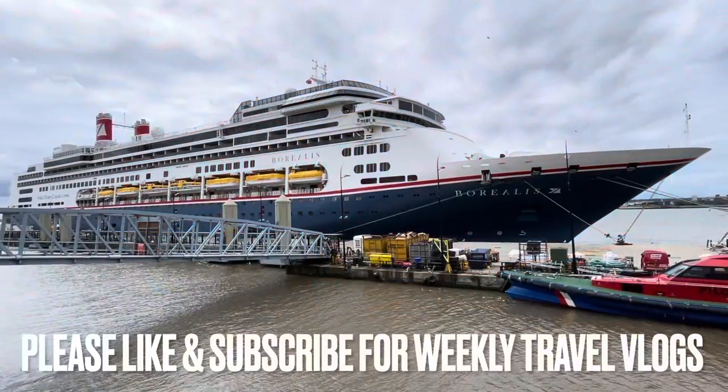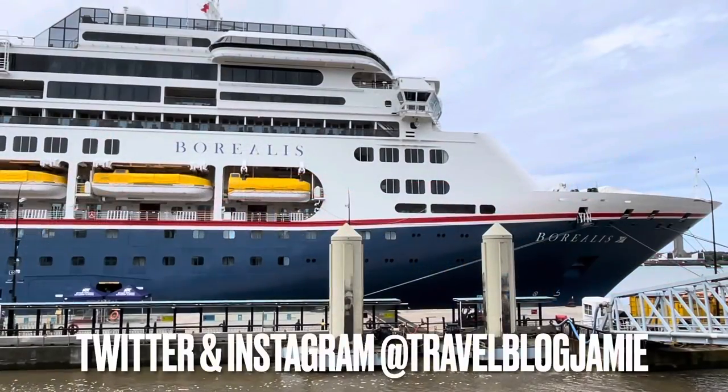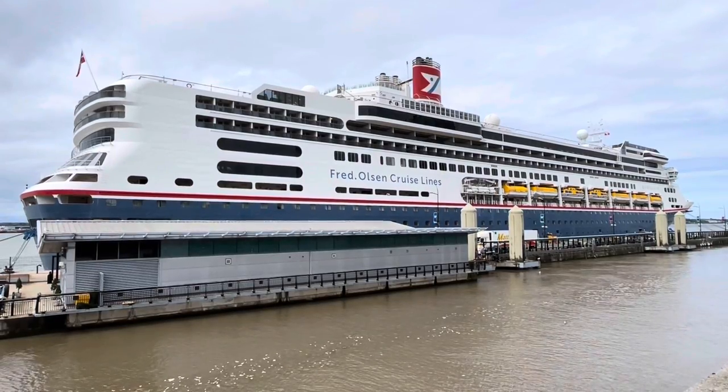Hey everyone, it's Jamie here, and today I'm going to show you a range of cabins on board Fred Olsen's Borealis. Thank you to the social media team for allowing me access and for using some of the company's 360 degree footage.